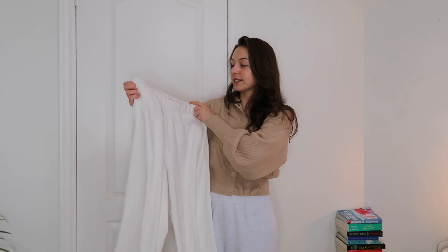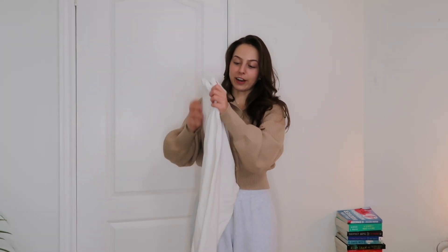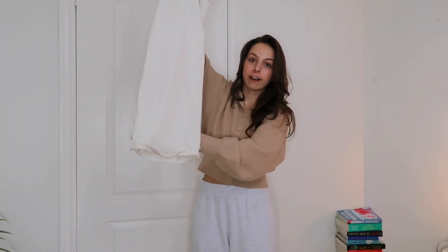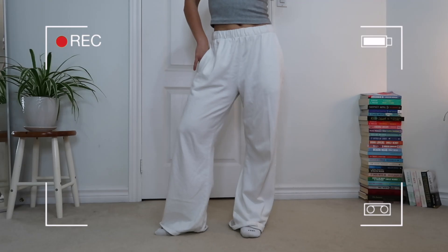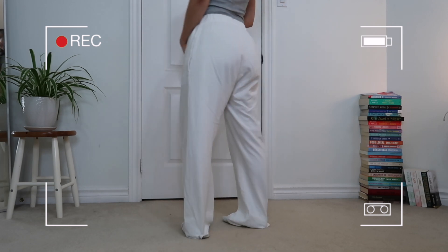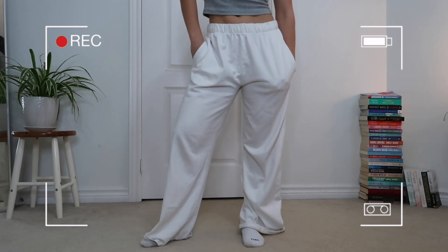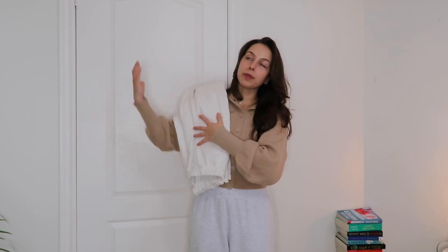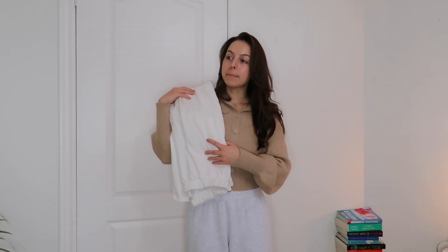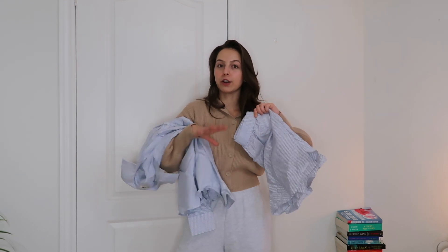The last pair of pants are these sweatpants from Brandy Melville — I believe they're called the Anastasia sweatpants. As you can tell from the bottom of the sweatpants, these have been very well loved. I just never got around to getting them hemmed, but I do want to do that because I know I'll wear them more. I love how light these are and the style is so cute. Every time I put them on I forget how much I love them.